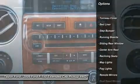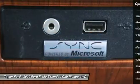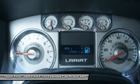Heated seats, running boards, anti-lock braking system, traction control, power driver's seat, power passenger seat, CD changer, airbags, dual airbags, front air conditioning.